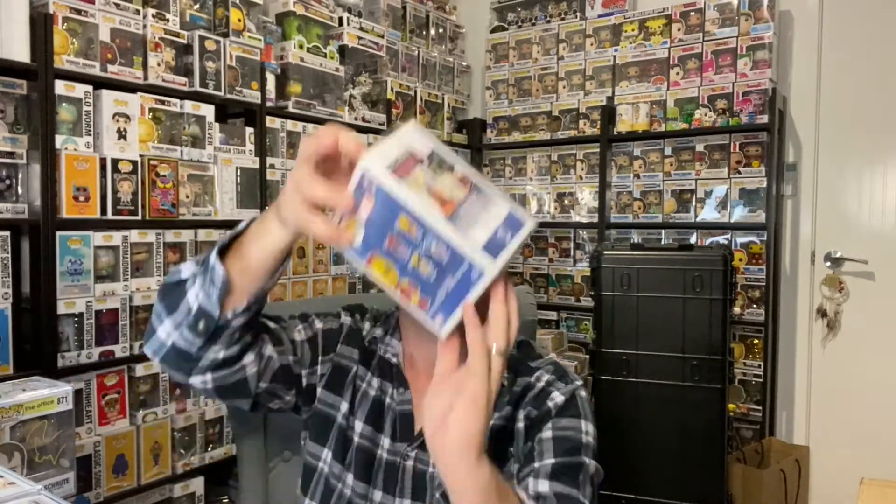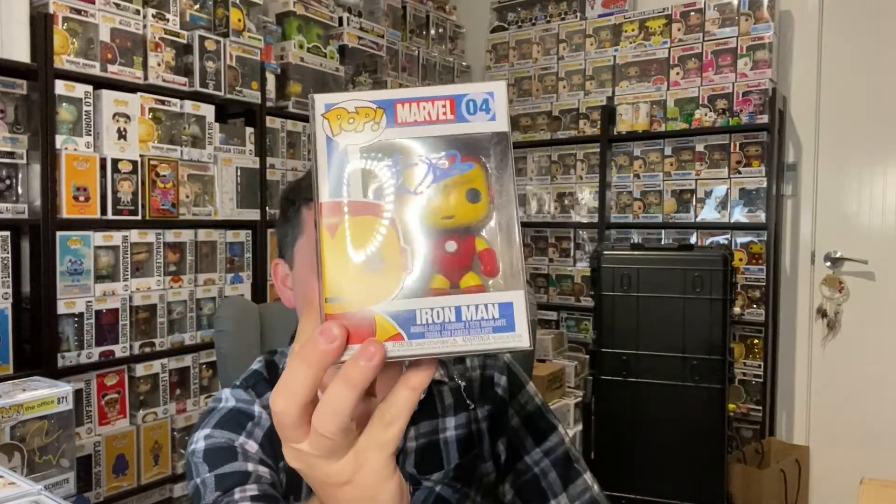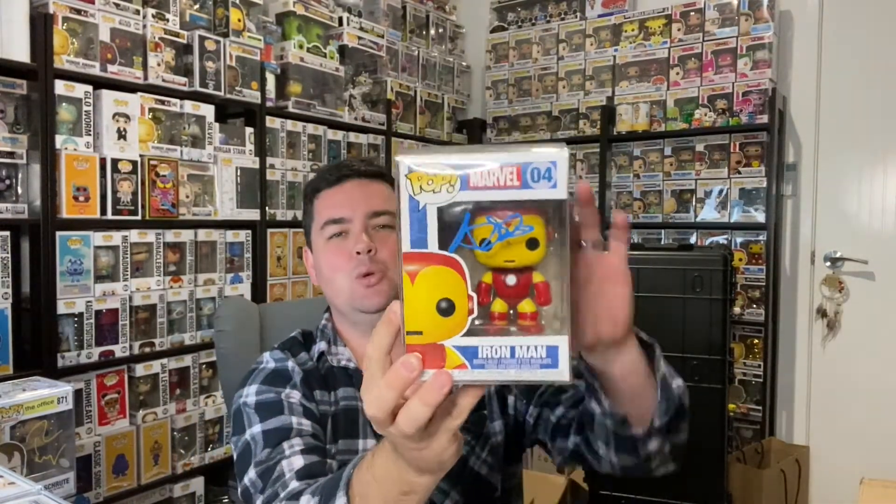Mrs. Fiend did me a solid and picked me up a signed Iron Man. Now, it isn't Robert Downey Jr.'s — it does come with the authenticity certificate. This is actually the person who voiced him in the cartoons. I think this came from Aussie Collectibles. Was pretty stoked to find that — one day when I came home from work, the wife just gave it to me.